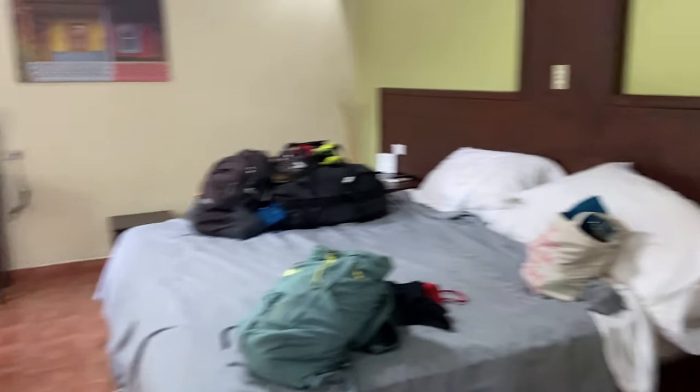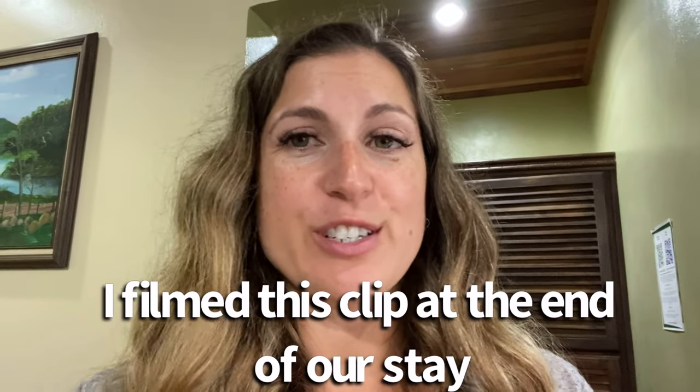This is our room. Very simple. One thing we wish is there was a dresser. There is a cabinet, but we wish there was just a dresser of drawers because we were here for five days, which is kind of a decent amount of time, and we would have really liked that.